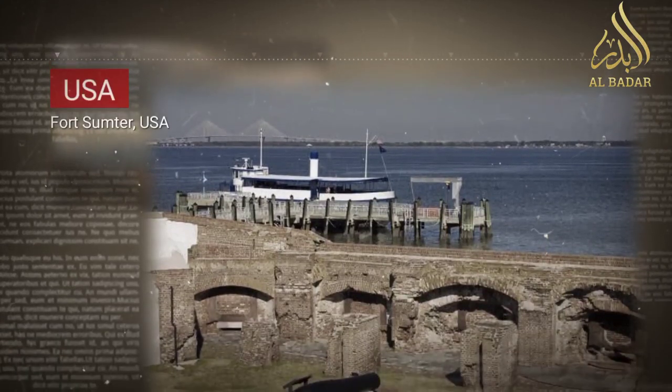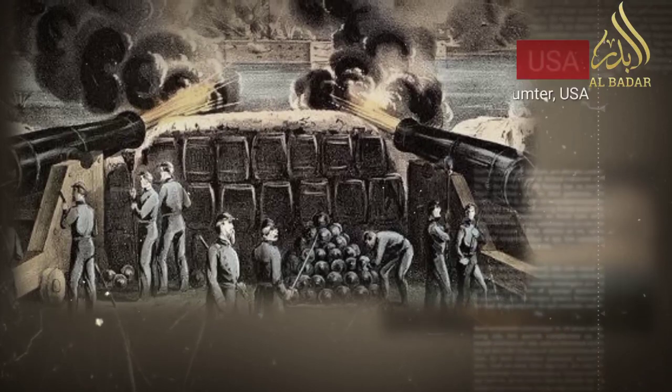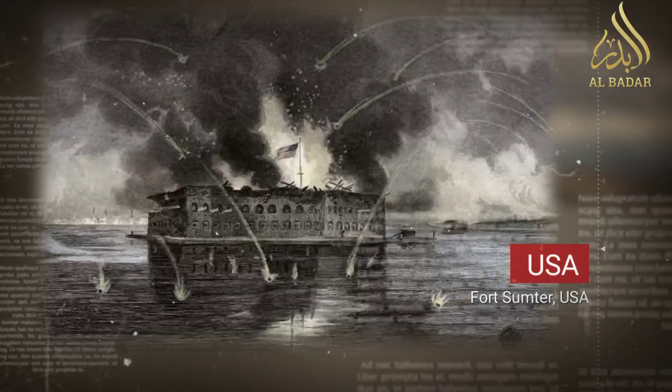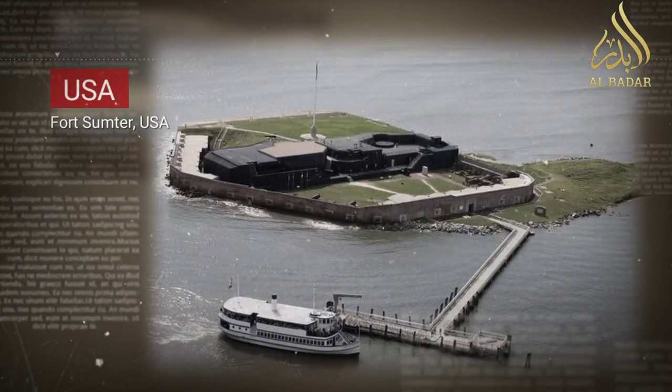The attack on Fort Sumter was a culmination of escalating tensions between the North and the South over issues such as states' rights, slavery, and secession. The event intensified northern sentiment against the Confederacy and led to President Abraham Lincoln's call for troops, setting the stage for a brutal conflict.